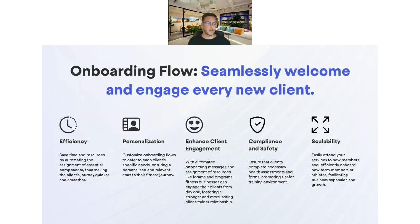Some of the key values of the onboarding flow: efficiency and scalability — you save time with onboarding rather than scheduling forms and building them each time, you can just streamline the whole process. Once a client comes in, they go through this flow and you know they're going to be looked after. There's also personalization: you can have messages with magic variables like 'Hi [first name]', giving clients a great first impression. Enhanced client engagement means personal touch points from the beginning, keeping clients engaged from the moment they join. Finally, compliance and safety — having PAR-Q forms going out from day one promotes a safer training environment.